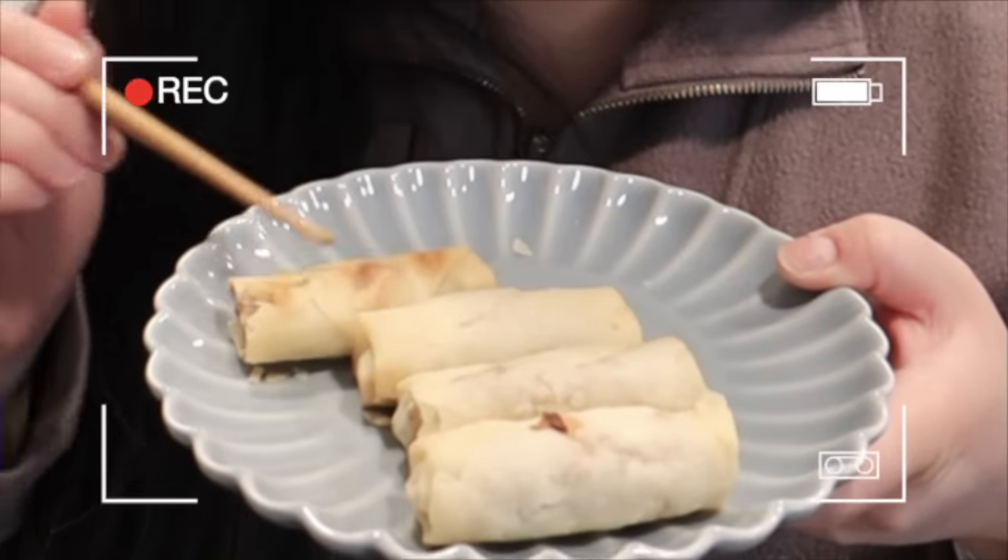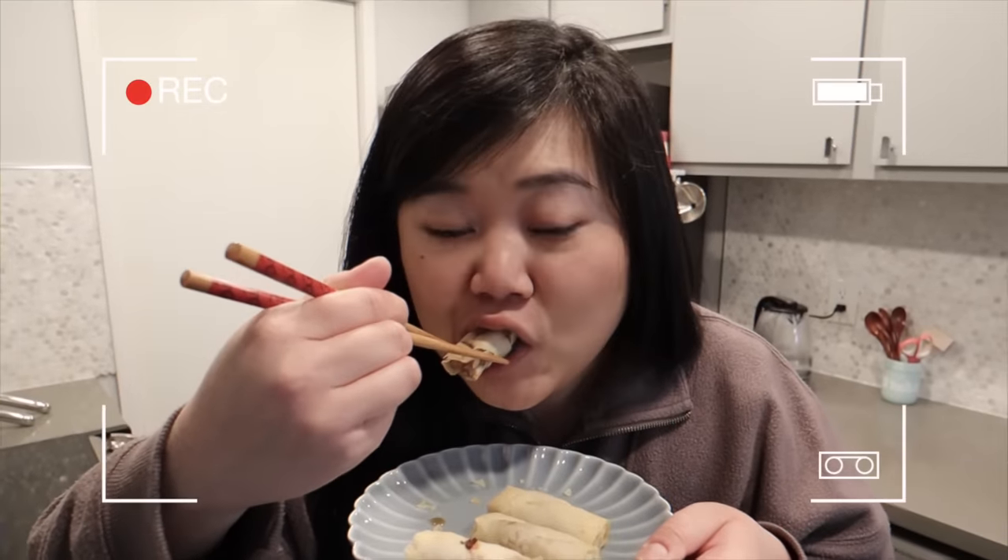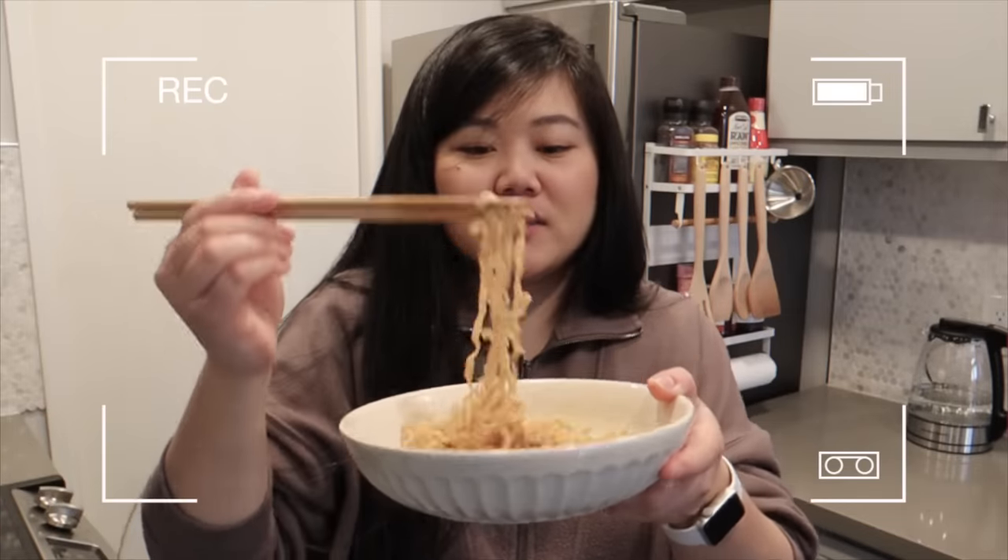Okay, Costco, I see you. So crispy. The packets are so cute. Look at that. No wonder Hello Kitty has so many friends with these noodles.